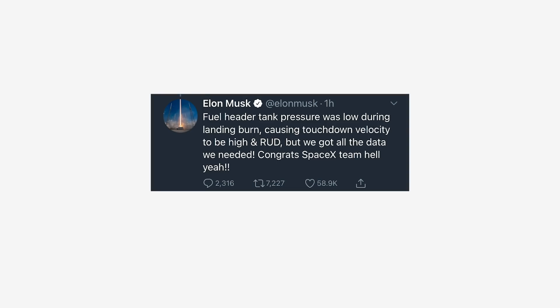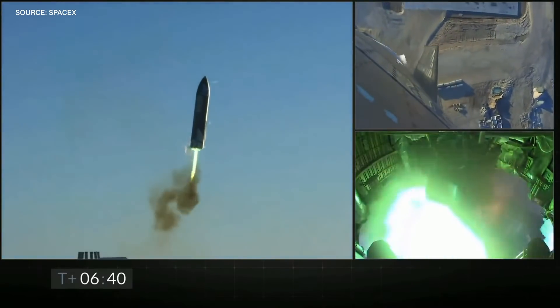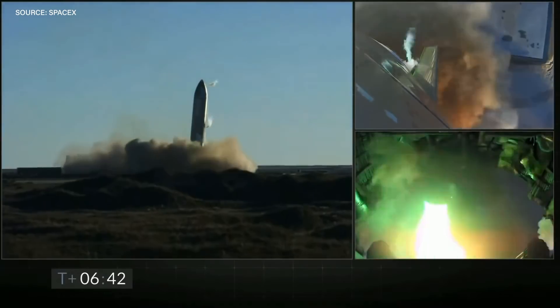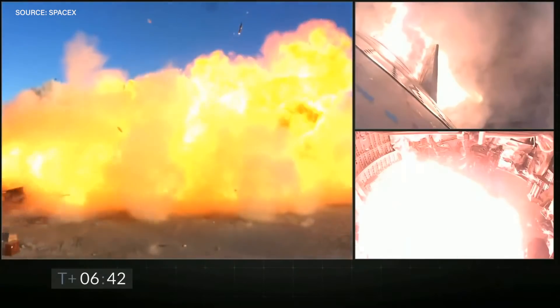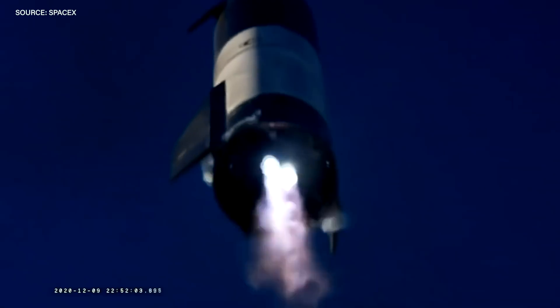According to Elon Musk, the pressure in the fuel header tank was too low for the landing burn to work correctly. Essentially, the Raptor engines couldn't generate enough thrust to slow SN8 down enough before making contact with solid ground, which led to the big boom. It's possible that the green flame is also explained by this, with the fuel tank issue leading to the engines basically destroying themselves — that green flash could be from engine components made from copper that are just burning up.